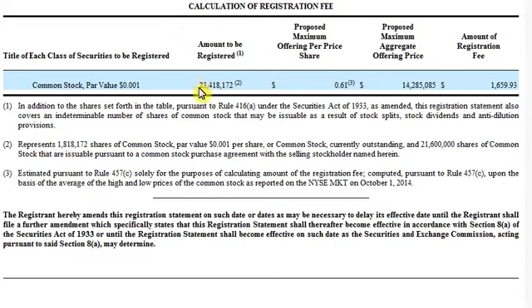Holy crap — they're selling 23 million shares of iBio at 61 cents. This came out when the stock was at 95 cents on Monday and closed at 86 cents on the day. The ignorant read this and go, holy crap, they're selling shares at 61 cents a share, 23 million shares — I'm getting the hell out. And the stock sold off over the next couple of days.